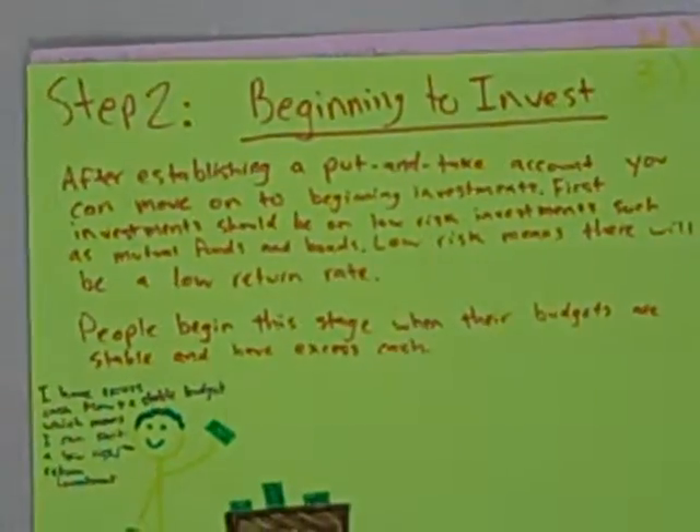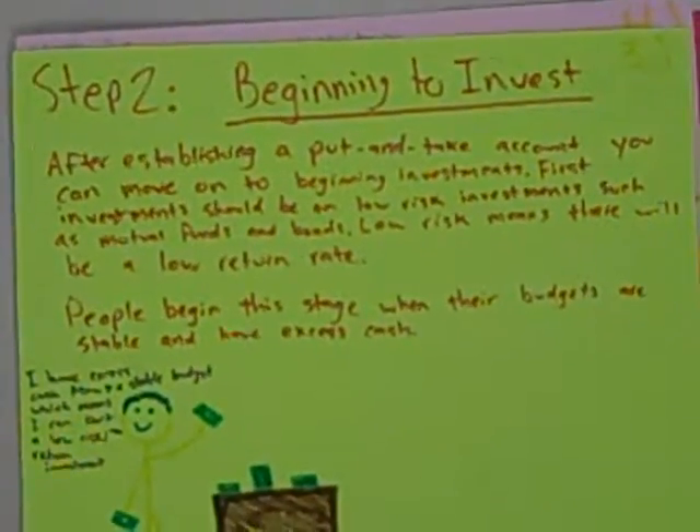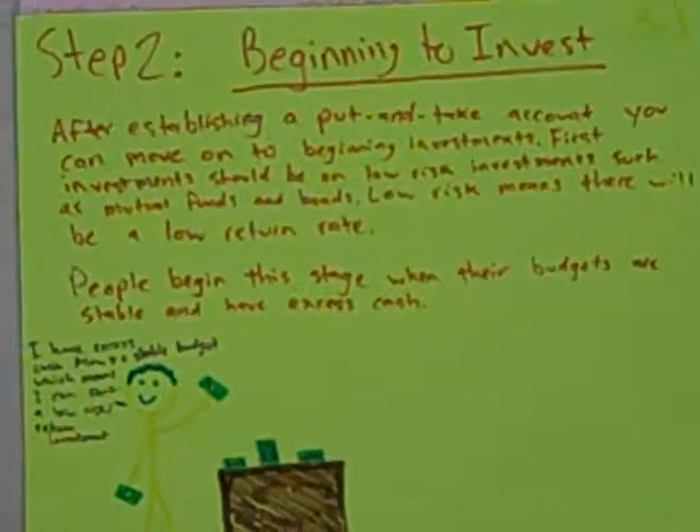The second step is beginning to invest. It's a low rate of return and a low risk, and it's where people start making investments.